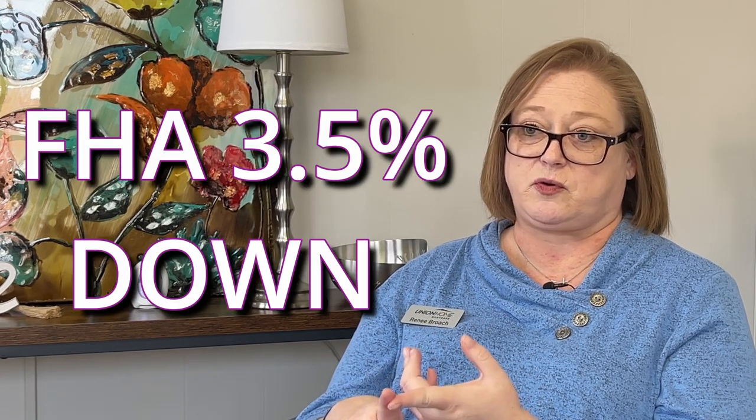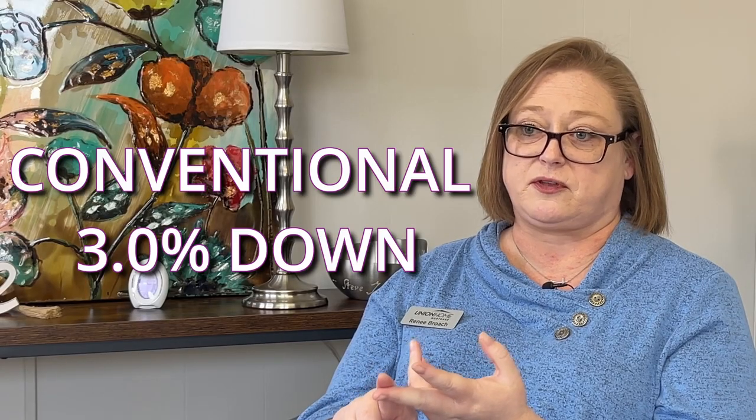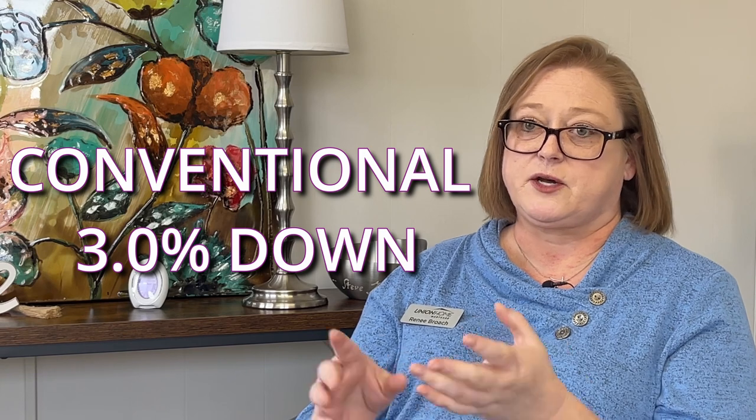Based on what you believe your credit score to be, you have two options: FHA, which requires a three and a half percent down payment, and conventional. As a first-time home buyer with conventional, you'd be able to put down three percent. The main difference between FHA and conventional is that both have mortgage insurance — separate from your homeowner's insurance. Homeowner's insurance covers your contents in case of fire or hazard; mortgage insurance protects the lender if you default. With FHA, that extra mortgage insurance payment is added into your total monthly payment until you sell the house.